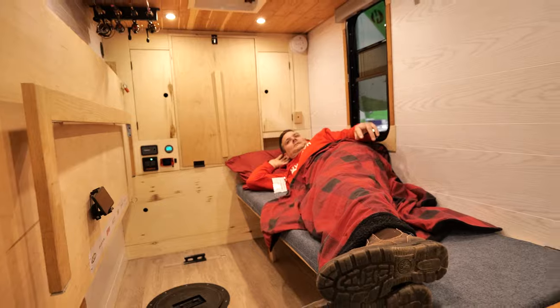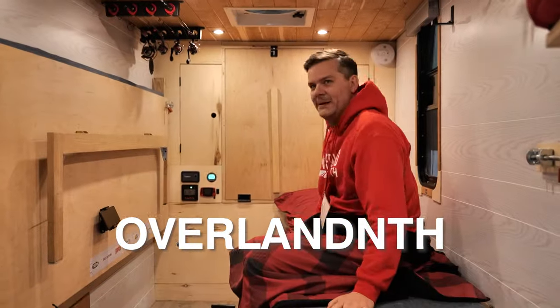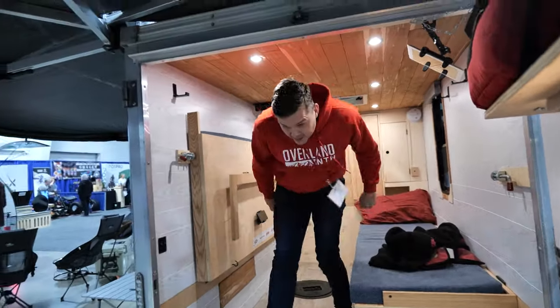Sunday — last day of the Sportsman Show! We're open, people are here. Come on down, learn about Overland North and all their 2024 events, meet some of the cool vendors and partners. Can't wait to see you!